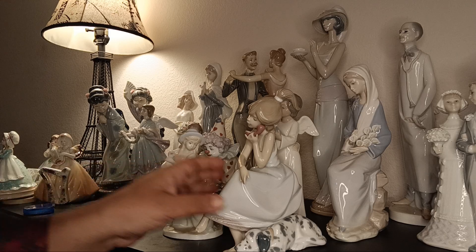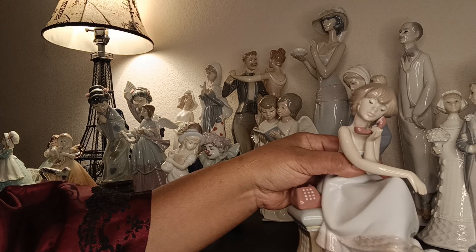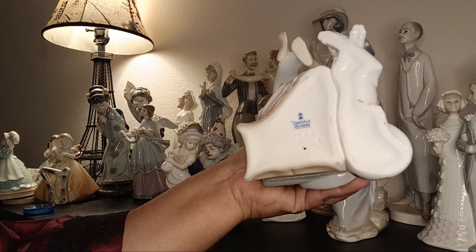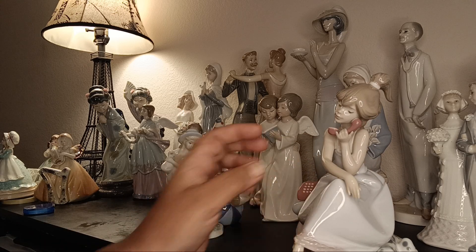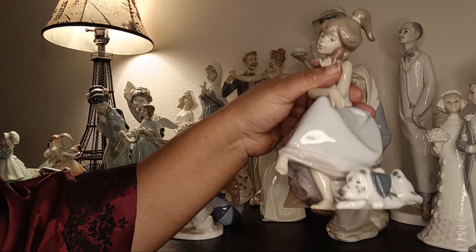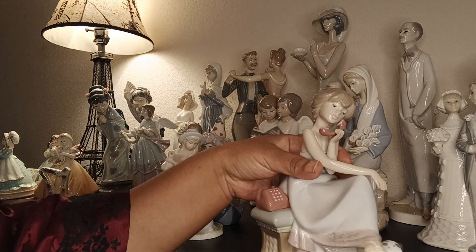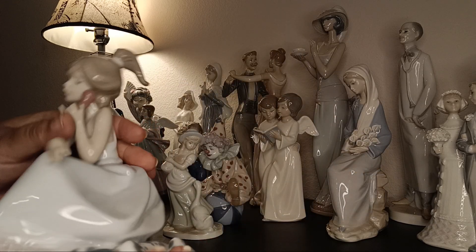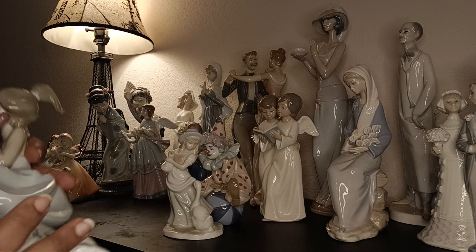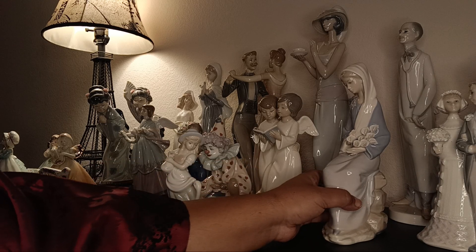This is a very classic Lladró piece — a girl on the telephone with a puppy, really beautiful. There's the stamp. All these figurines should be listed for sale — check out vintagedivaamy.com or any of the portals in the description. Poshmark and Mercari are usually kept pretty updated.